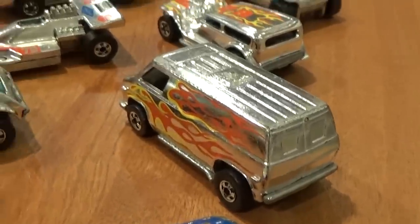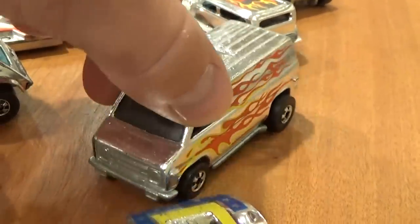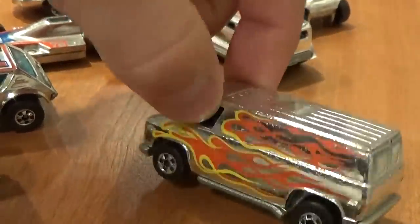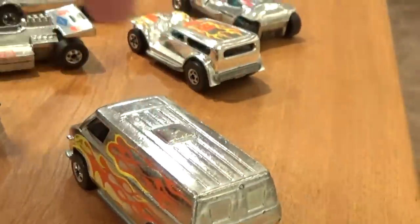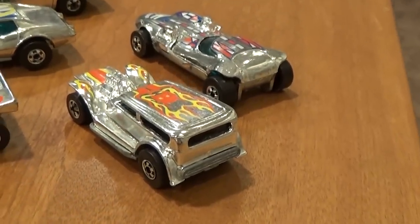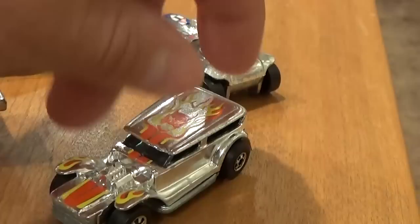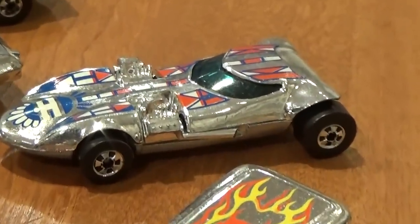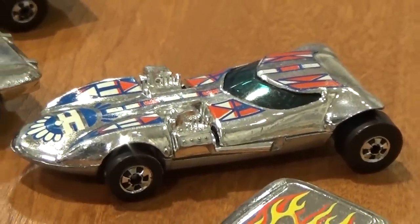Super Chrome Super Van - all metal on this one, with only a metal base ever found for the Super Chrome van. Never seen a chrome plastic base on that one. And the final two: Prowler and Twin Mill. My Twin Mill Super Chrome Blackwall is in nice shape, unlike my Redline. Finally, let's take a look at some of the rarest cars that I have for 1977.